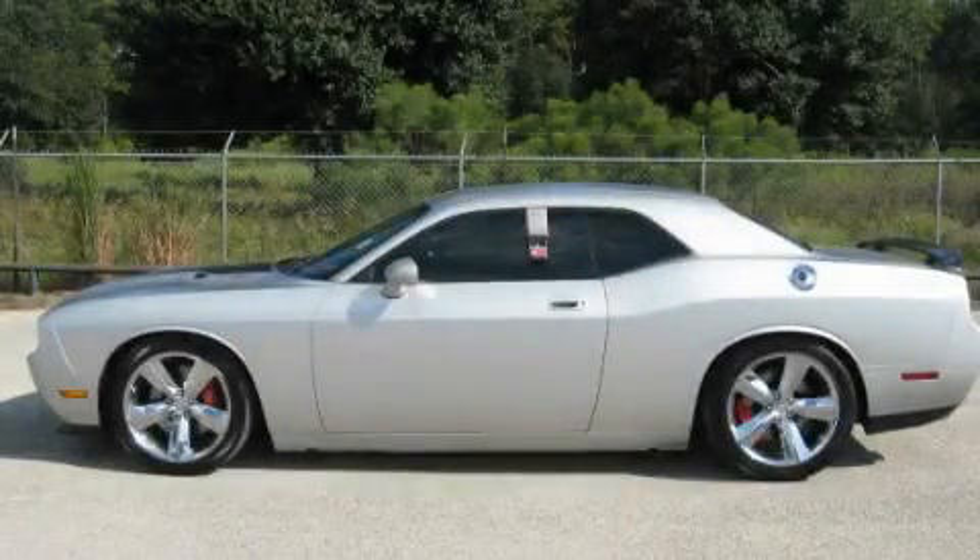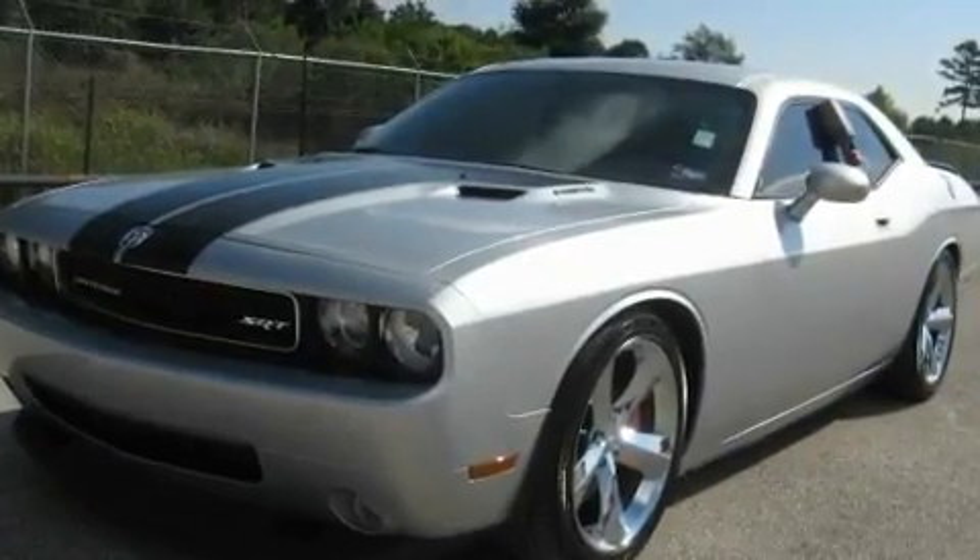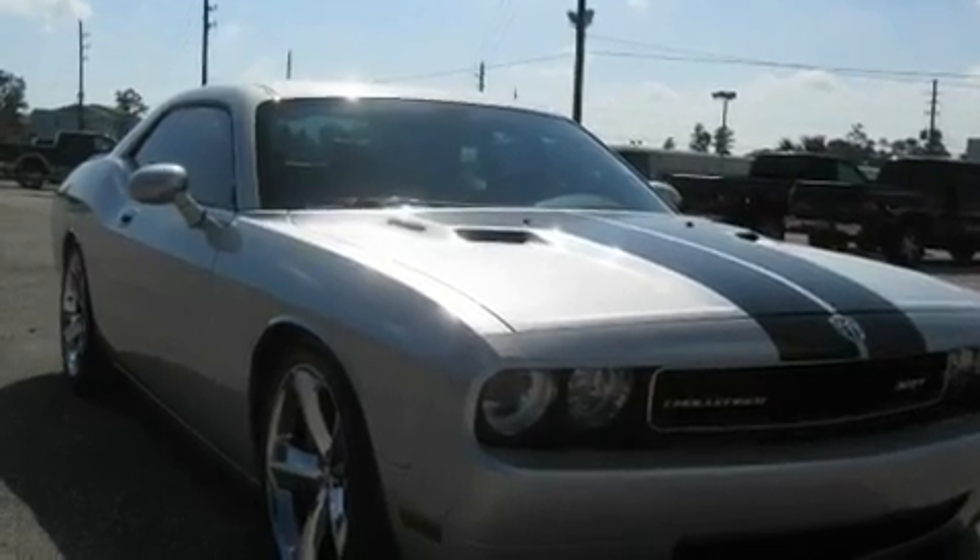This is a 2010 Dodge Challenger, proving that life is a journey and not a destination. It features a 6.1 liter 8-cylinder engine and a 6-speed manual transmission.